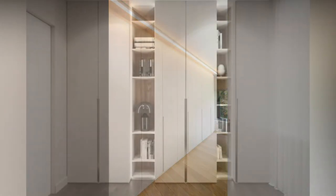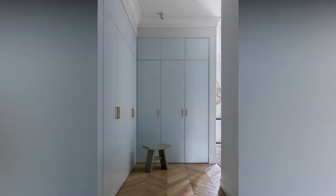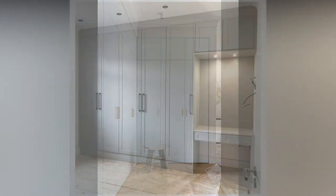When deciding between a traditional or modern wardrobe design, there are a variety of factors to consider — from your property's characteristics to the advantages and disadvantages of hinged and sliding doors.